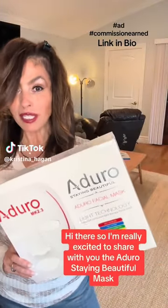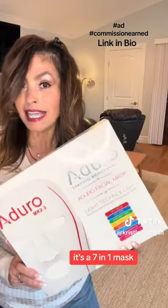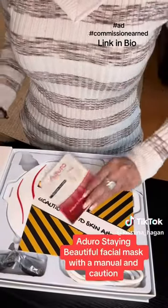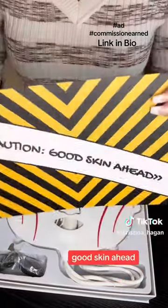Hi there! I'm really excited to share with you the Oduro Staying Beautiful Mask — it's a 7-in-1 mask, so let's check it out. Unboxing the Oduro Staying Beautiful Red Light Facial Mask with the manual. And caution: good skin ahead.